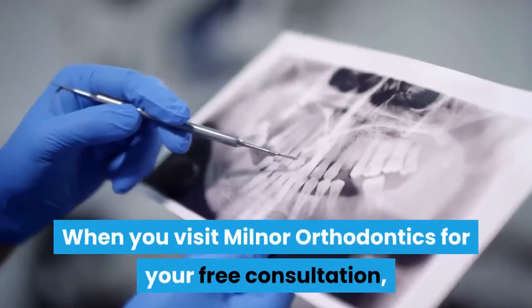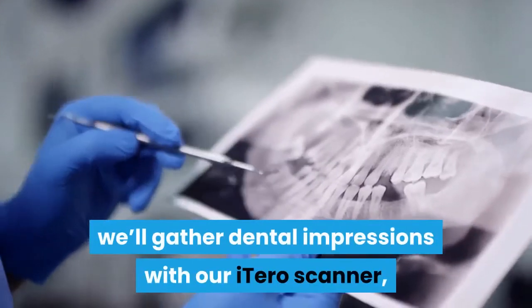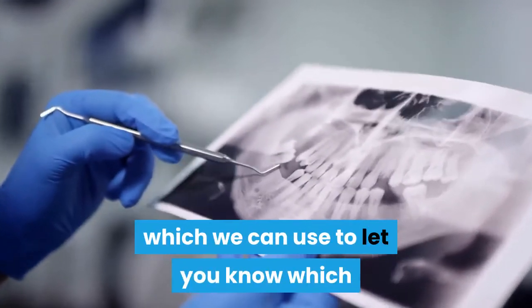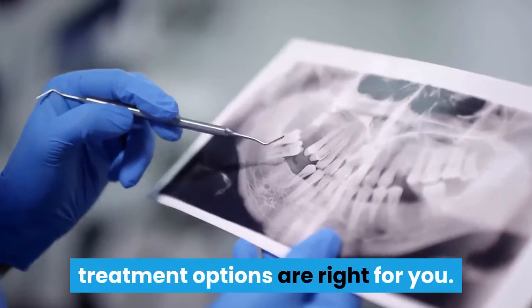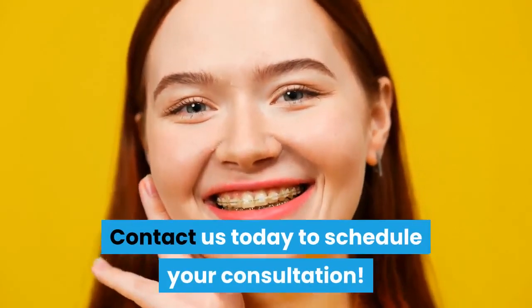When you visit Milnor Orthodontics for your free consultation, we'll gather dental impressions with our iTero scanner, which we can use to let you know which treatment options are right for you. Contact us today to schedule your consultation.